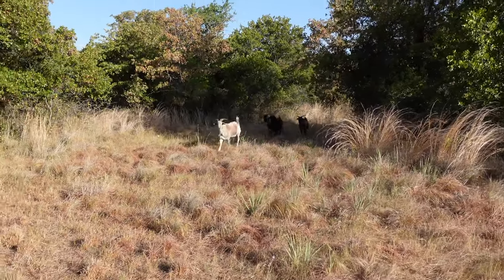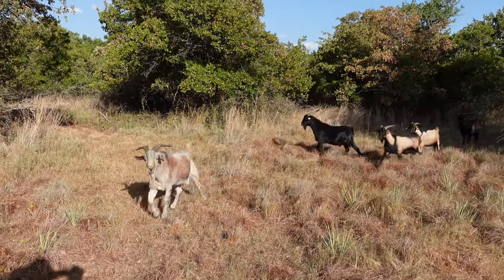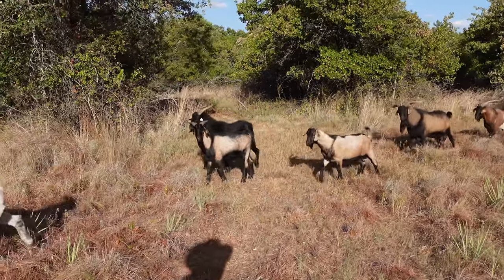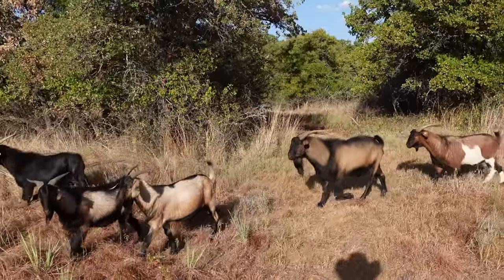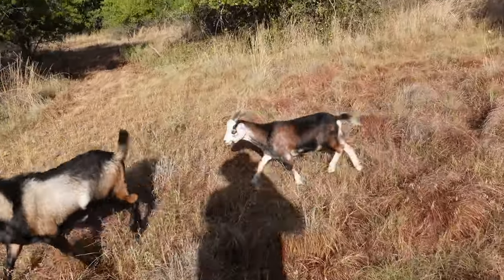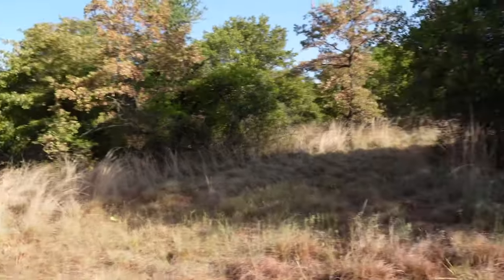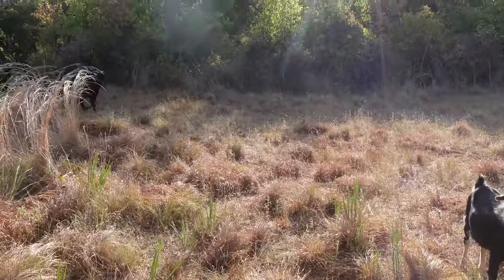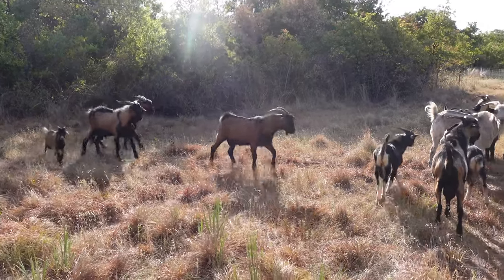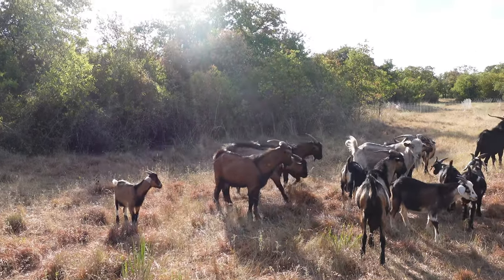Here they come, I found them! There's Slate, Snape — the big black one — we got Malfoy, Kerjack, Maoli, Bullseye. Some of these younger ones don't have names yet, they haven't made the cut yet. They're looking nice and fat and happy — no shortage of groceries in here for these boys.